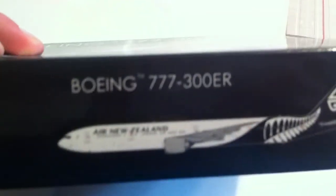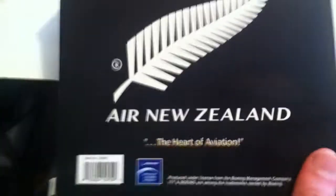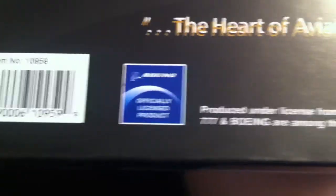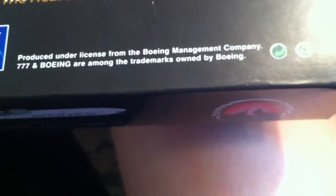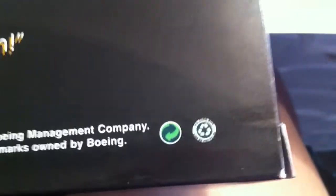On the back it says limited edition, Air New Zealand logo, 'The Heart of Aviation' which is Phoenix Models' tagline, the barcode, Boeing, 'officially licensed products,' produced under license from Boeing Management Company, and Boeing among the trademarks owned by Boeing. There's also a new recycled logo and another logo I'm not sure about. That's going to do it for the box.